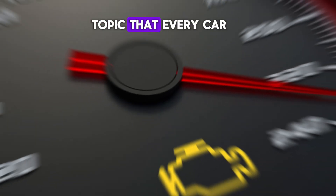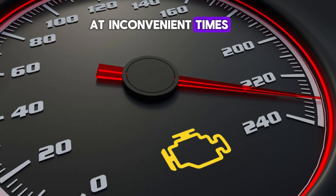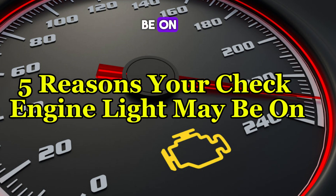Today, we're discussing a topic that every car owner dreads: the dreaded check engine light. It can pop up at inconvenient times, but what does it mean? Stick around as we explore 5 reasons your check engine light may be on.